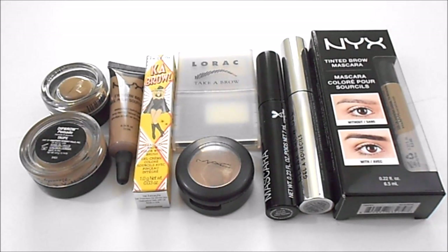For brow powder, I currently have two. At my last update I also had two. I used up one in the year of 2016 and repurchased it. I have the Lorac Take a Brow Kit in Blonde and the MAC Eyeshadow in Omega. Lorac is more warm tone, the MAC is more cool tone, and I love having both options — they're great formulas. My ideal number for this category last update and today stayed the same — I would like to have these specific two powders.